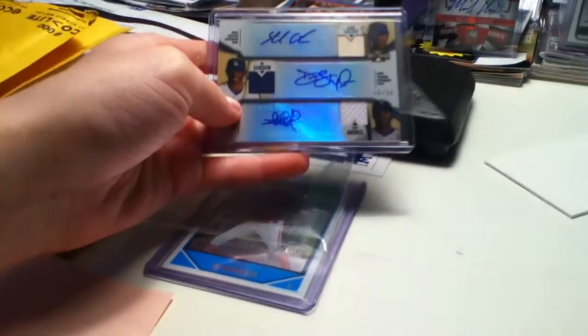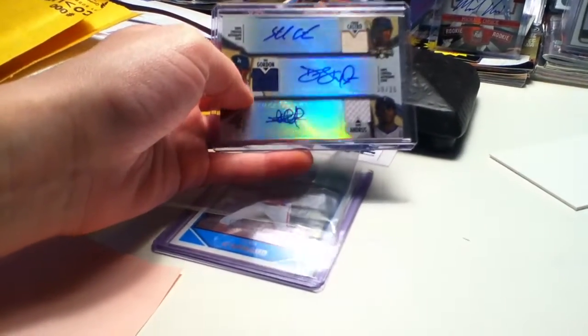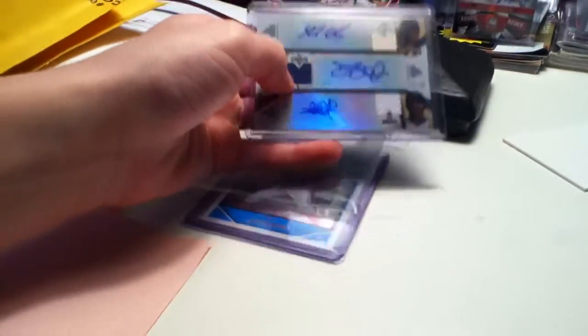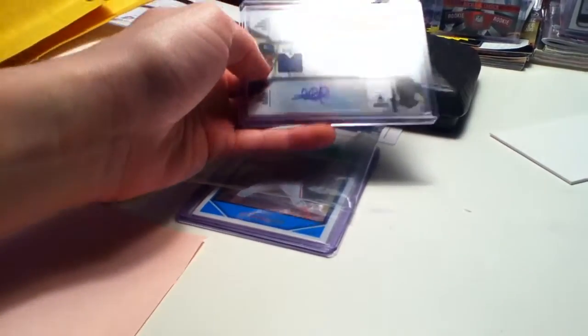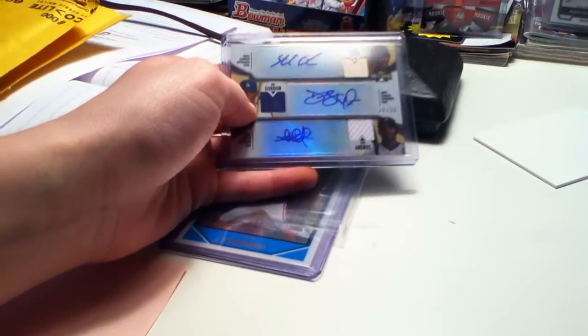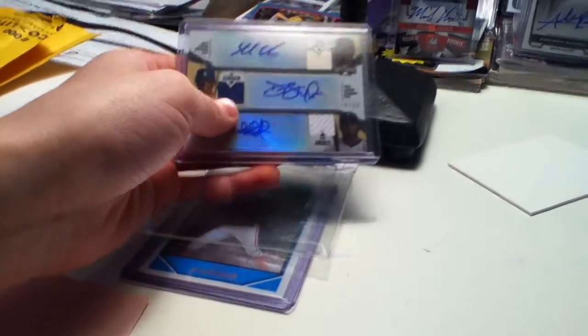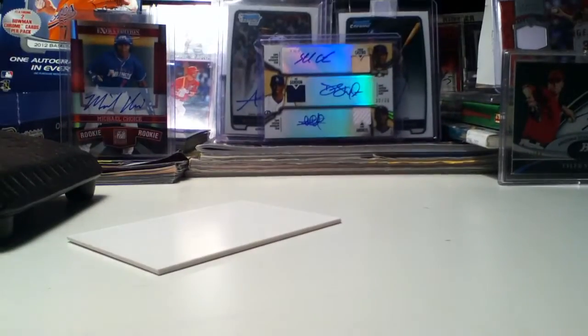I do really like Starling Castro. I really might have to put this into my PC — just my personal collection — because it's a really nice card. It's my first triple auto; it's actually my first auto of any of these guys, so it's nice picking it up. It would only be for trade if you guys gave me a really nice offer, because I really like this card.